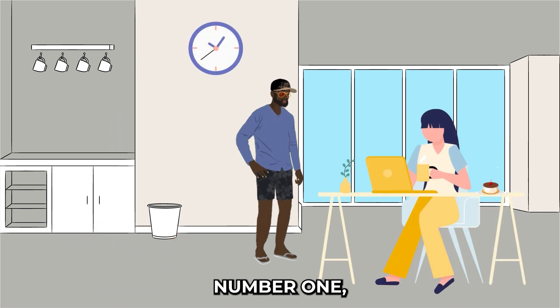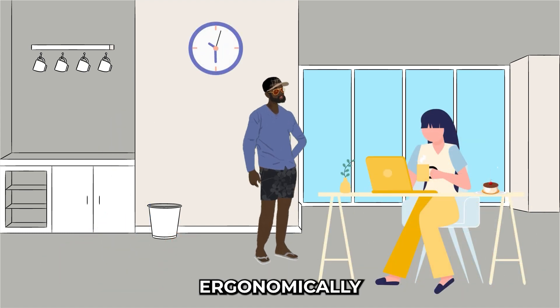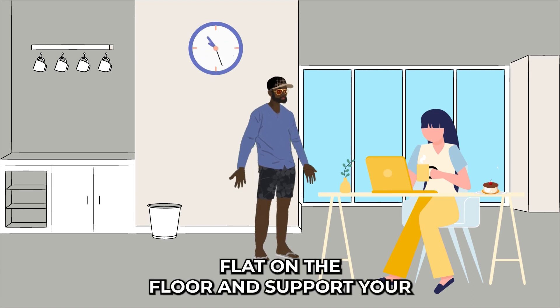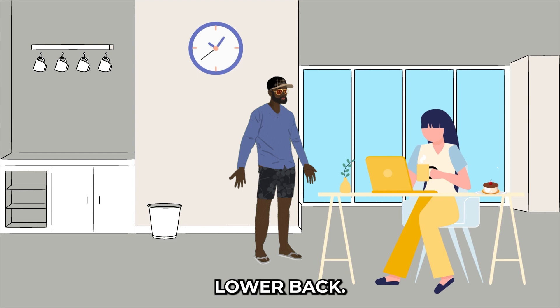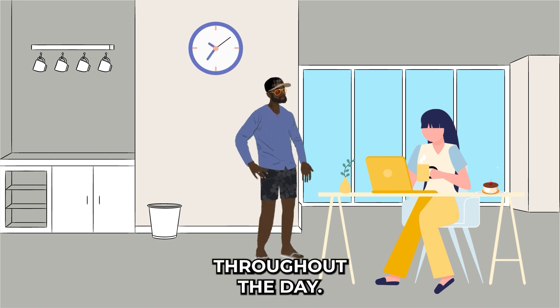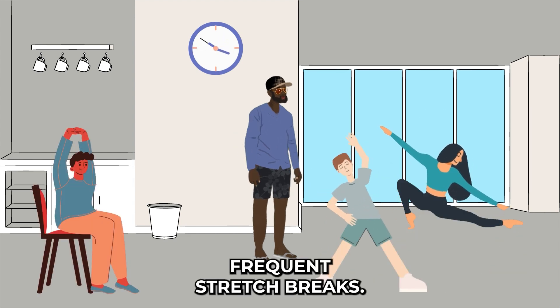Number one: proper ergonomics. Ensure your workspace is set up ergonomically — adjust your chair and monitor height, keep your feet flat on the floor, and support your lower back. This will help prevent stiffness and discomfort, keeping you energized throughout the day.